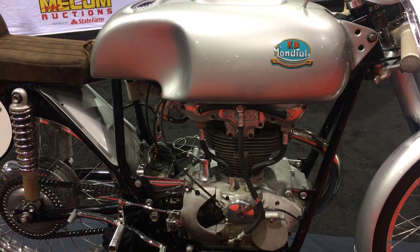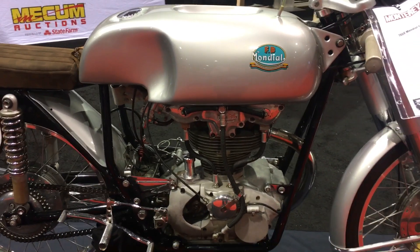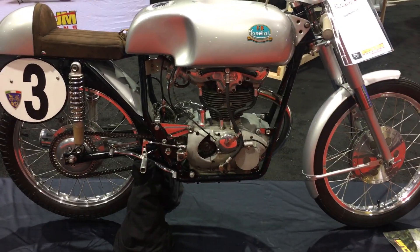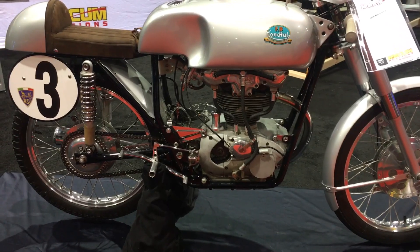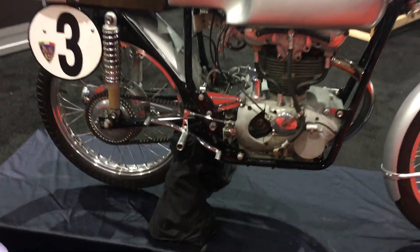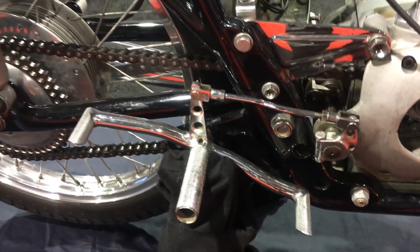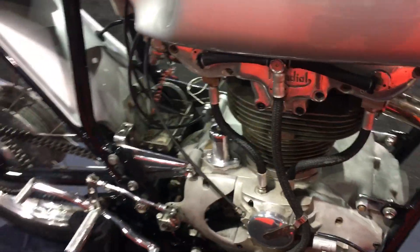Check out this beautiful piece of history — this is a 1956 Mondial F2, and it is restored to just immaculate condition. Take a look at all the componentry, all the chrome; everything is really flawless.